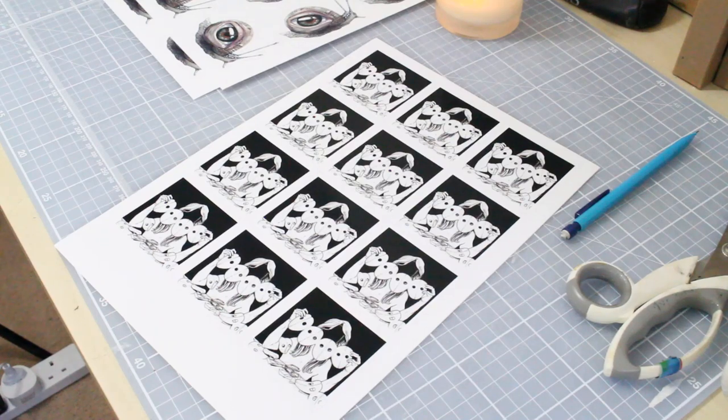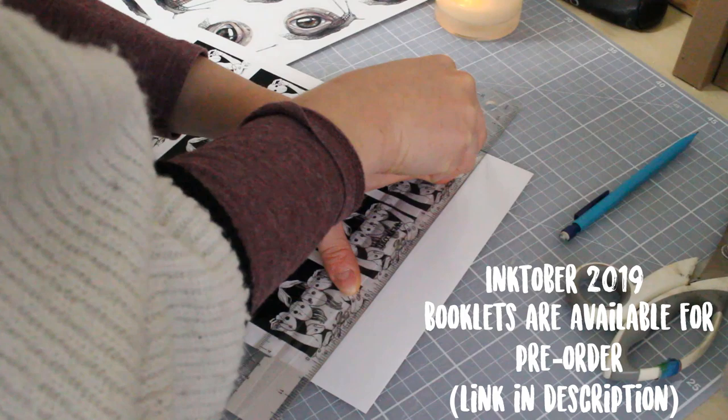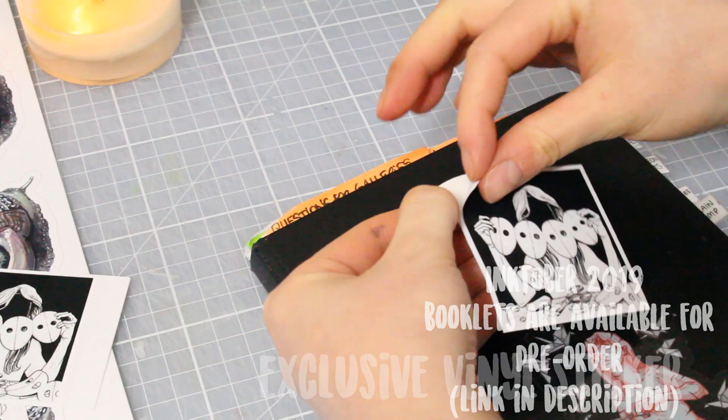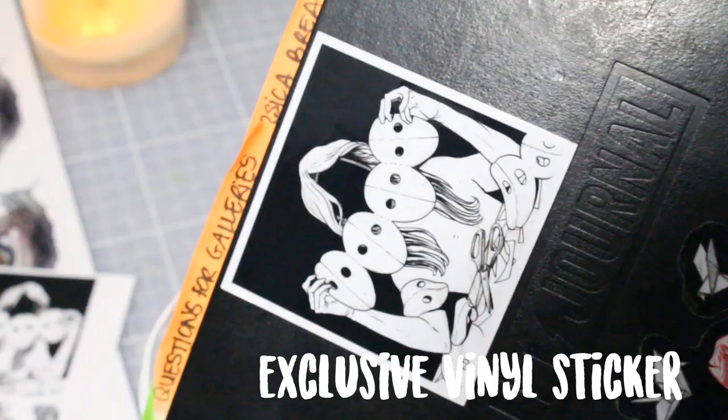Hello everyone, welcome back to my channel. Before I jump into this video, I quickly wanted to let you know that every pre-order of my Inktober 2019 booklet will now come with an exclusive sticker that you can see here. I won't be selling this one individually from the booklet at any point — it will be exclusive for Inktober booklet pre-orders.